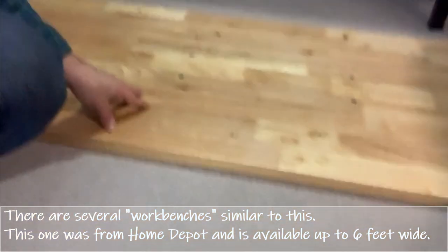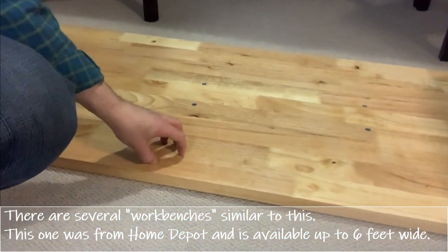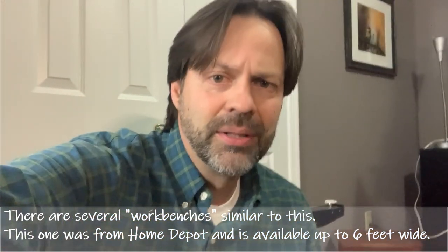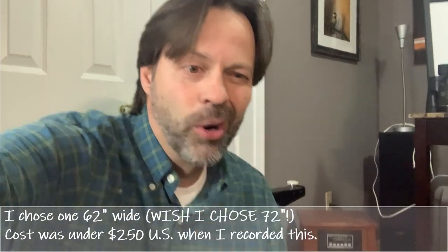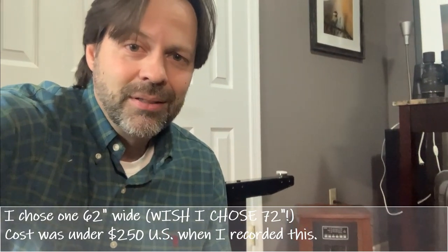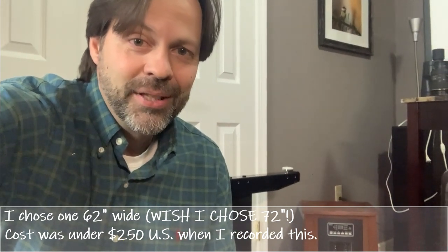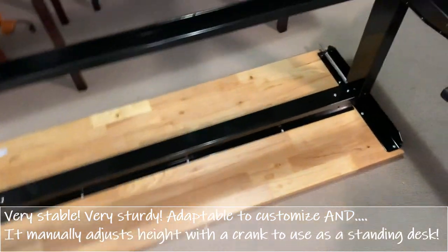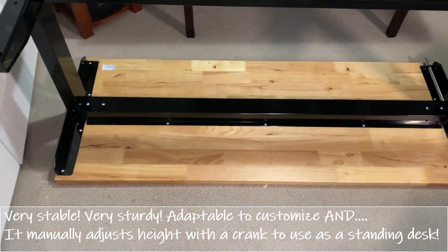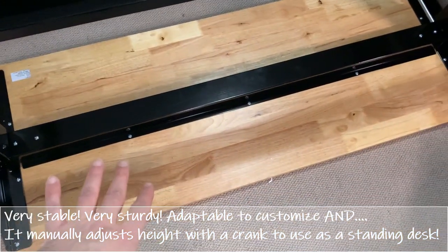I went with butcher block for a couple of reasons: I wanted something a little more industrial, and I wanted to be able to drill right into it — for cable holders, rack mounts, attachments. It's also a bit of a hack because it's a lot cheaper. The package weight was over a hundred pounds, so it feels really solid. The wood surface gives me a lot of flexibility — I can drill, add, modify, or change whatever I want. It's a very rugged foundation that I can expand upon.